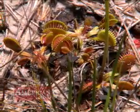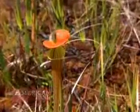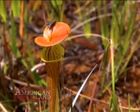Unlike other plants that just stay in place and derive their nutrients from the soil, the flytrap and other carnivorous plants use insects as a means to get important nutrients that they're lacking in the local soils here.